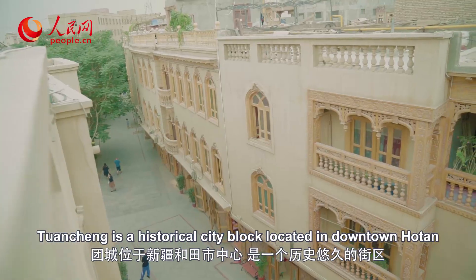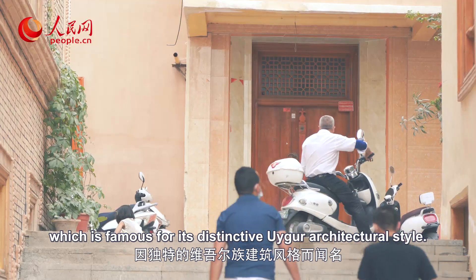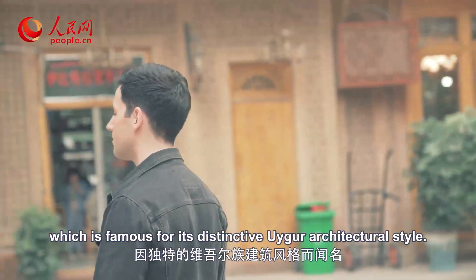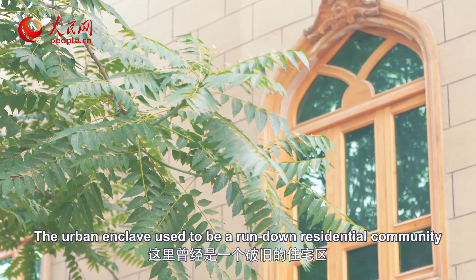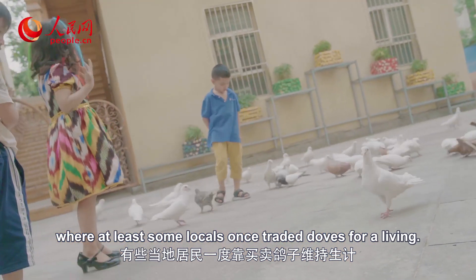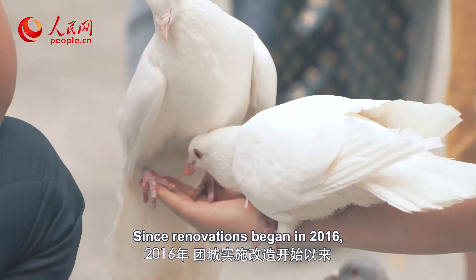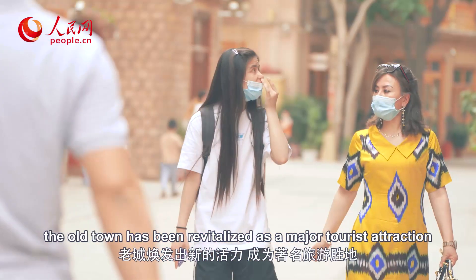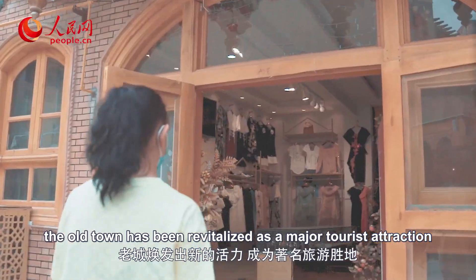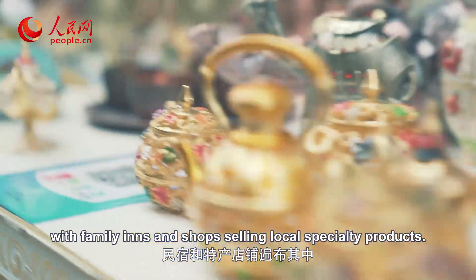Kuancheon is a historical city block located in downtown Hotan, which is famous for its distinctive Uighur architectural style. The urban enclave used to be a rundown residential community where at least some locals once traded doves for a living. Since renovations began in 2016, the old town has been revitalized as a major tourist attraction, with family inns and shops selling local specialty products.